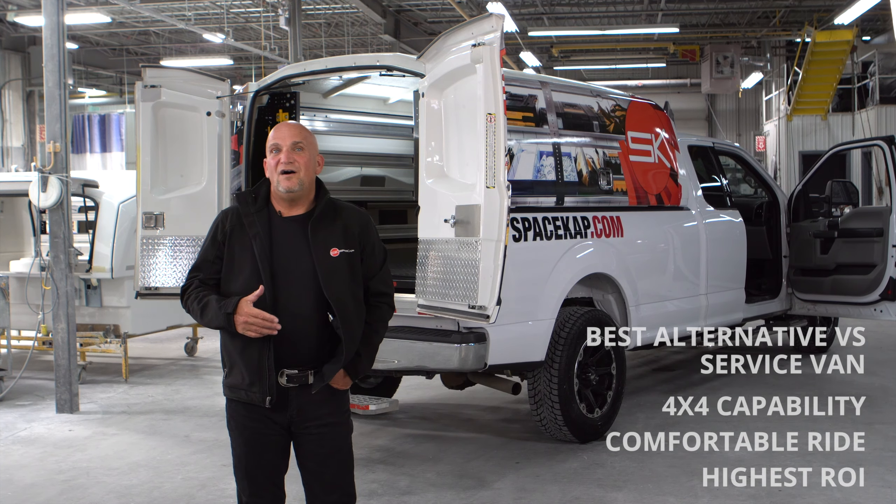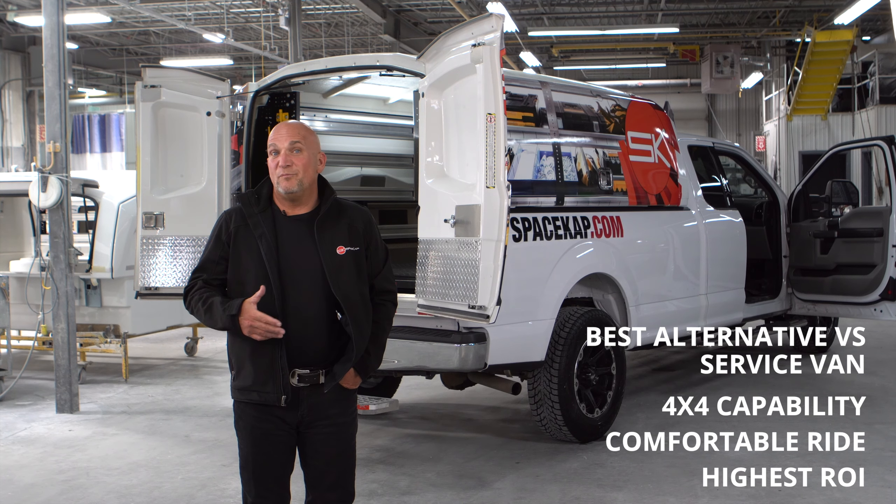Most of our customers are fleets that are moving away, or partially moving away, from the service van to get into the space cap concept. With the space cap on a pickup truck, it gives you the 4x4 capability, and let's admit it, driving a truck is a lot more comfortable than driving a service van.